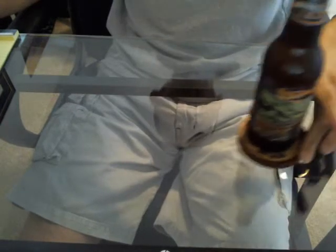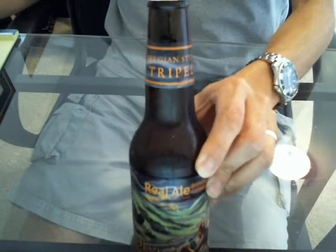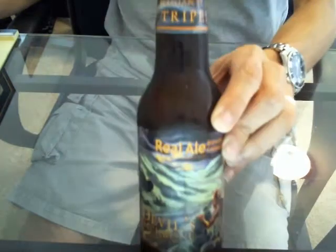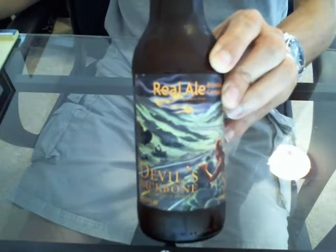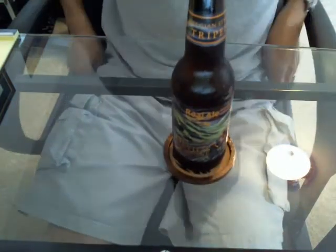What's up YouTube? Devil's Backbone — I'm not riding my bike there today. It's a Belgian style triple from Real Ale Brewing Company in Blanco, Texas. Let's check it out.